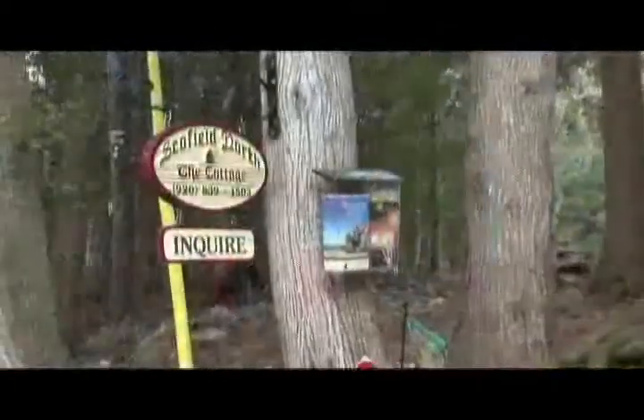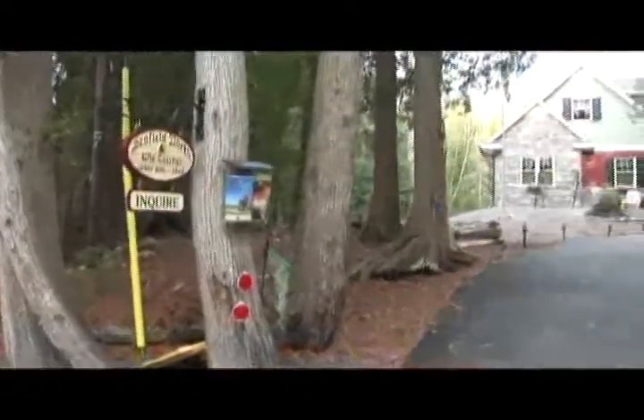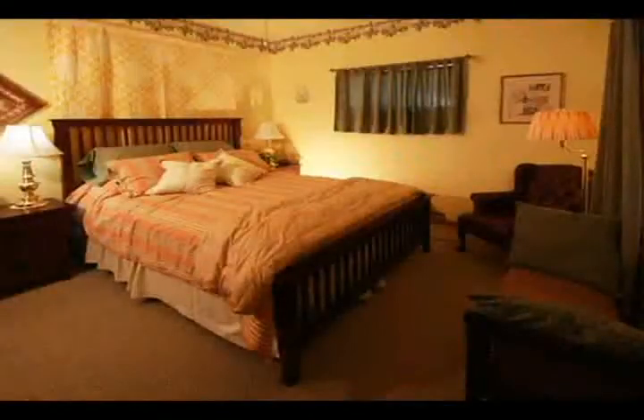The Stone Cottage is a perfect romantic getaway for a couple, featuring a large master bedroom, an adjacent spa bath with a deep soaking tub and a walk-in shower. Sliding glass doors lead to an outdoor deck and the woods beyond. Three more bedrooms make it perfect for families, accommodating up to eight.